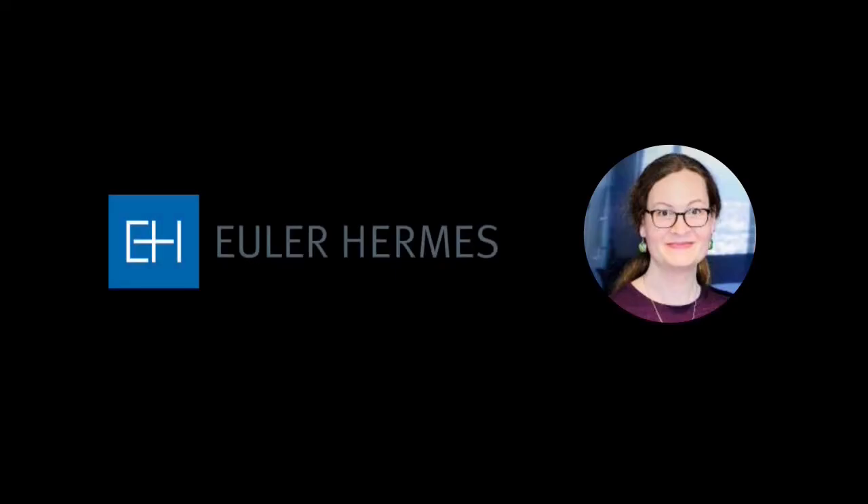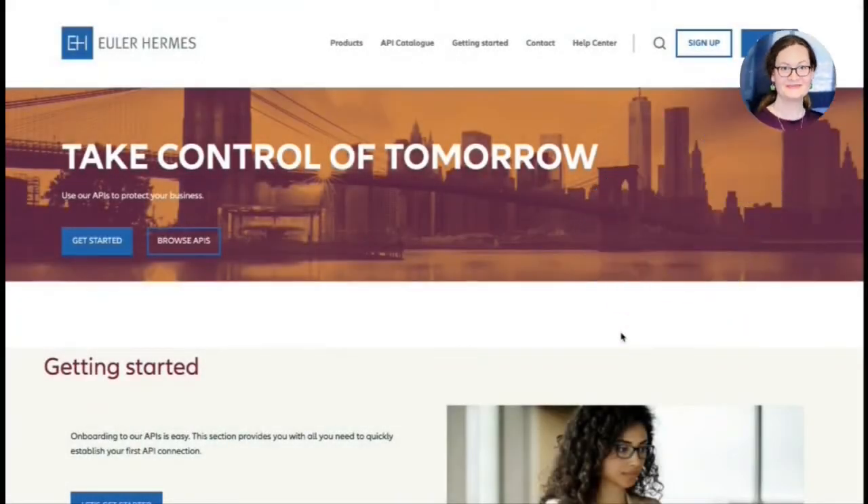Hello everybody. This is Sophie from Euler Hermes presenting our developer portal together with Emmanuel, who is working together with me on this.